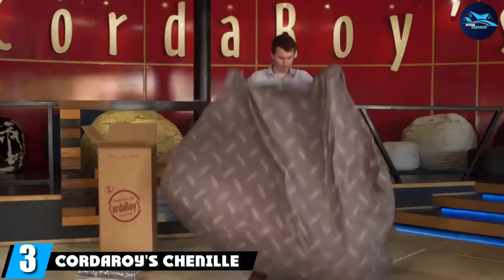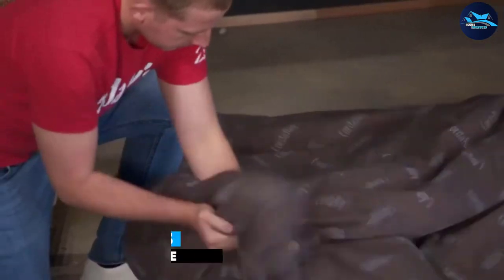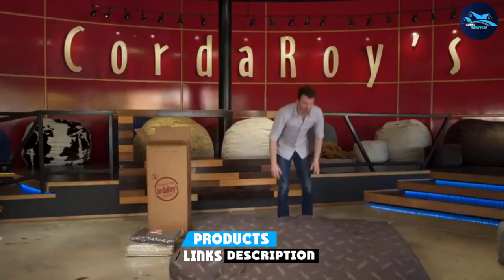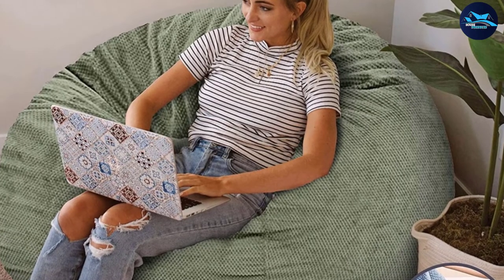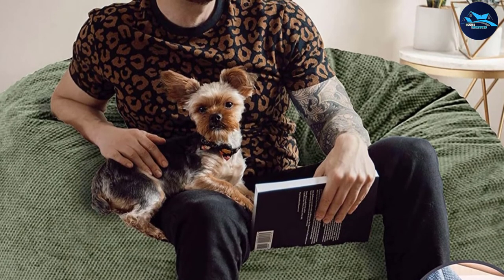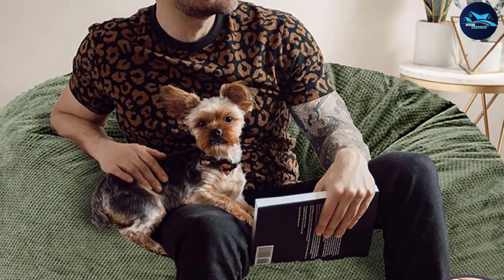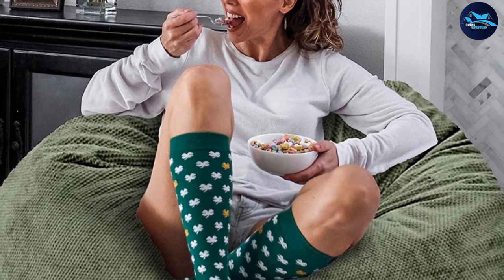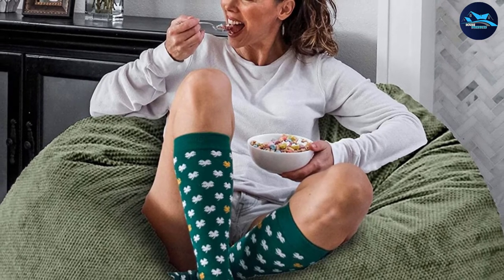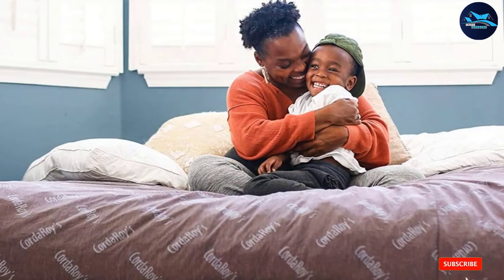At number three is the corduroy channel beanbag by L. If you need extra space for overnight guests, this convertible beanbag chair is everything you need. Inside the bag is an actual queen-size bed covered in soft channel fabric. It's extra comfortable in both chair form and bed form — as a chair it fits one adult comfortably for reading or watching television, and as a bed it sleeps two adults with room to spare. Super durable and easy to convert, it's great in a guest room, and the cover is machine washable and dryer safe.